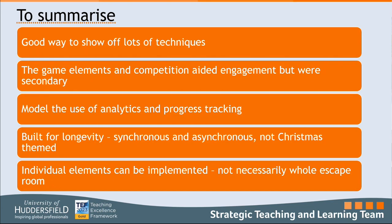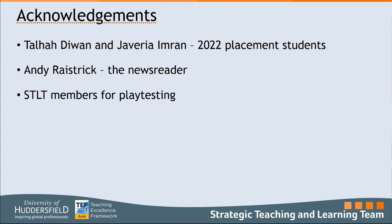To summarize: we used escape rooms as a really good way of showing off lots of different techniques in the VLE. The gamification was really there just to make it engaging, but it was very secondary — it wasn't a piece of assessment. We were able to model analytics and progress tracking. It was built to have longevity, usable both synchronously and later asynchronously, and we didn't Christmas-theme it to make it more useful outside that session. The hope was that people could implement individual parts rather than necessarily the whole escape room. Thanks to Teller, Javiria, Ander, and colleagues in the teaching and learning team.